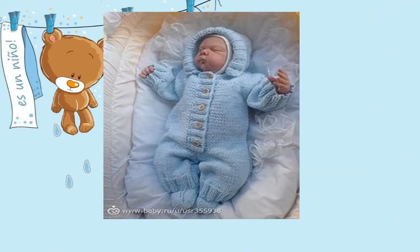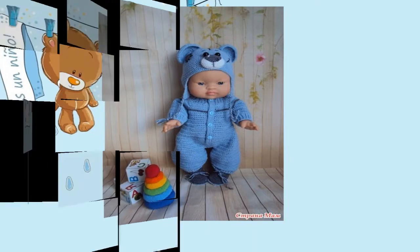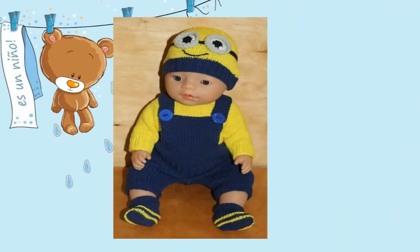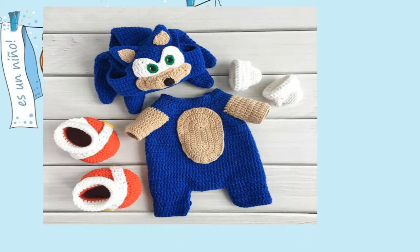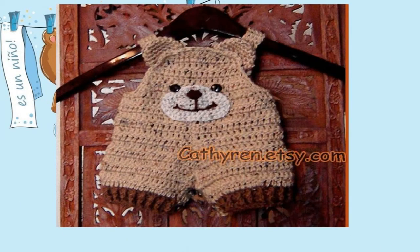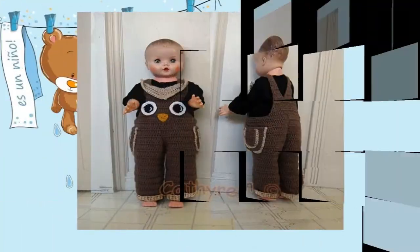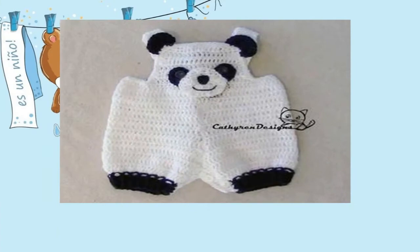Algo importante también con los tejidos a crochet es que tenemos que tener especial cuidado a la hora de lavar nuestras prendas o estos tejidos para nuestros bebés, ya que no queremos que se dañen tan rápidamente. Evitemos utilizar lavadoras o utilizar cepillos porque si no los vamos a dañar muy rápido.